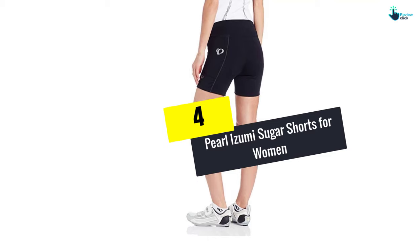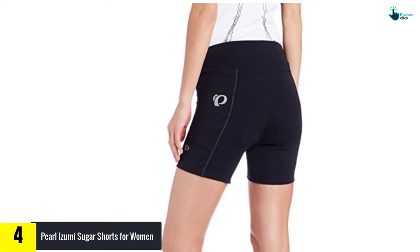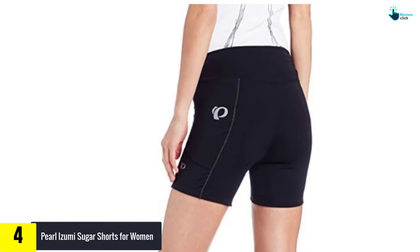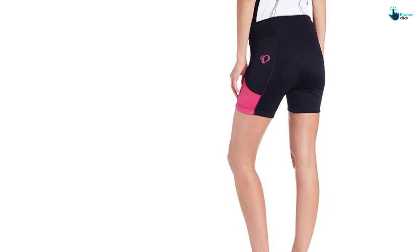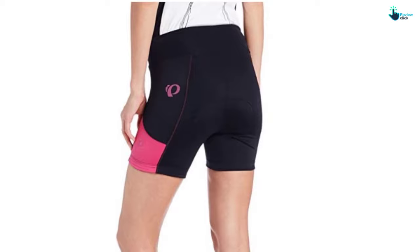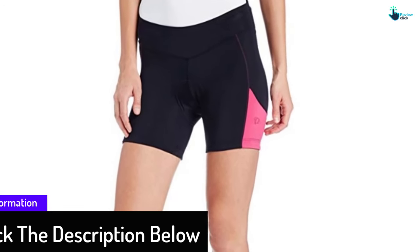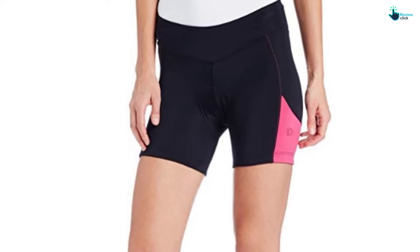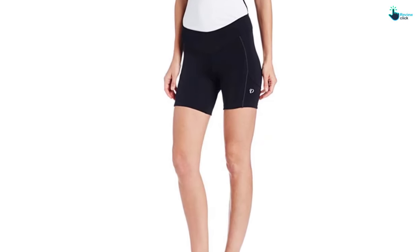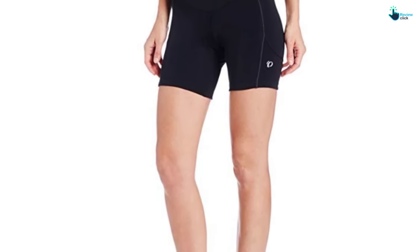Moving on at number 4, we have the Pearl Izumi Sugar Shorts for Women. The Pearl Izumi Sugar Cycling Shorts are popular with many women cyclists. They are famed for the anatomic shape that complements the woman's figure as well as the tight yet comfortable fit. This is credited to the 6-panel design and select transfer fabric. The super stretchy material easily fits women of different sizes and is not see-through. The 5-inch inseam prevents the shorts from riding up, while the 3D chamois delivers the desired comfort. Key positives include colorful design, user-friendly design, good support, and quality comfort. A few women nonetheless say the chamois is a bit thin.